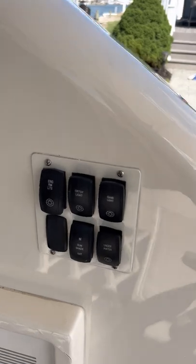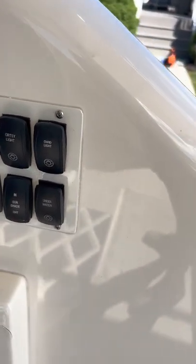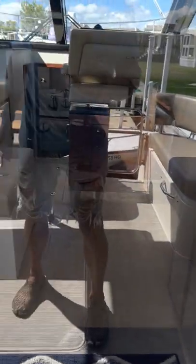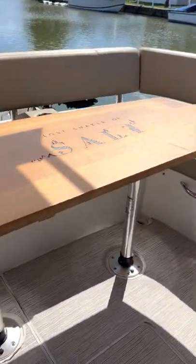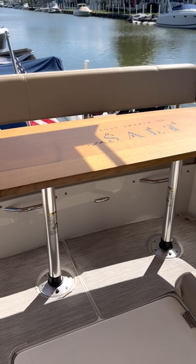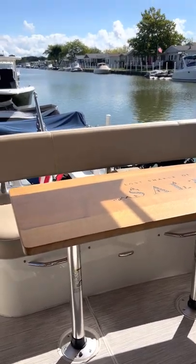You have your sunshade controls, engine room lights, overhead lights, and underwater lights — this boat also has underwater blue lights. This table drops down into a bed with shorter pedestals and a pad that can make it an outside sleeping area as well.